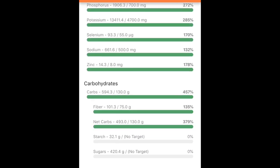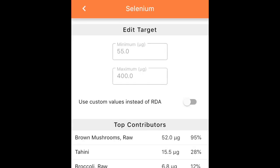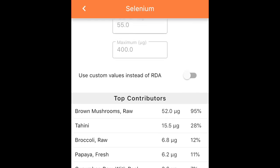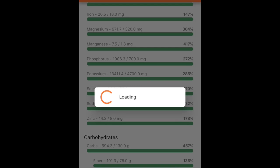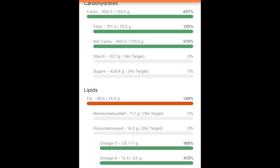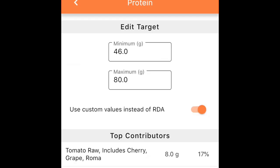I wanted to check where I got my selenium, so you can tap on the name selenium and check out where your top sources are. Mushrooms and tahini are great sources. Then I also wanted to check my protein and see how we got 63 grams.